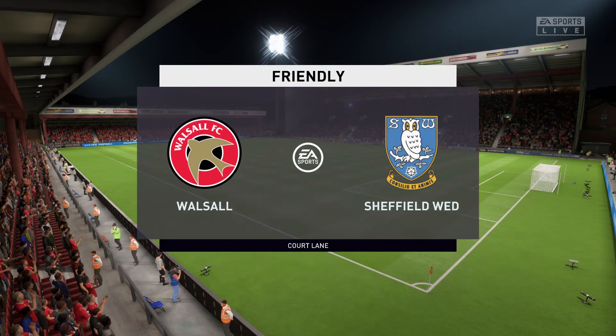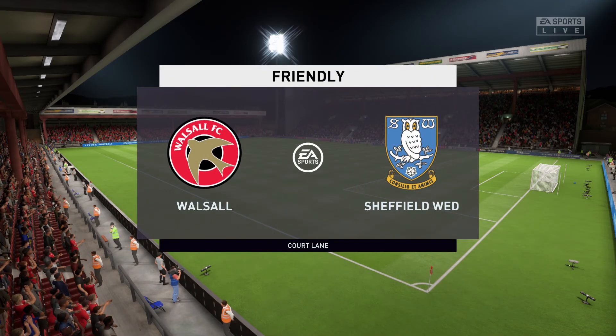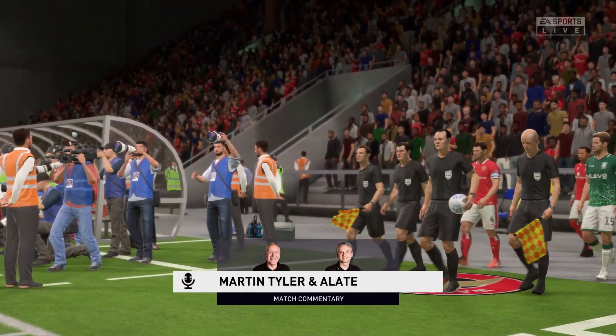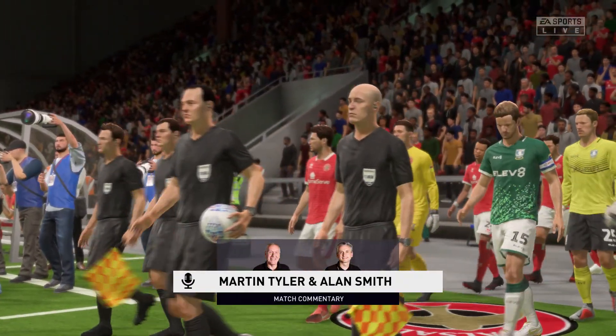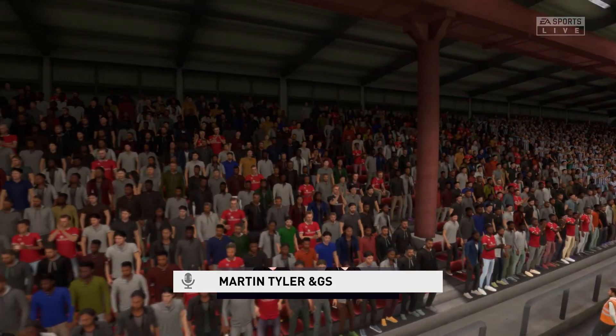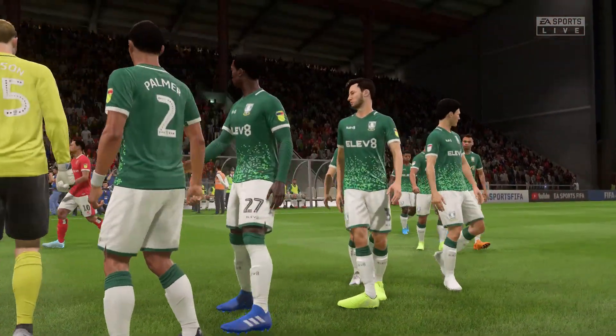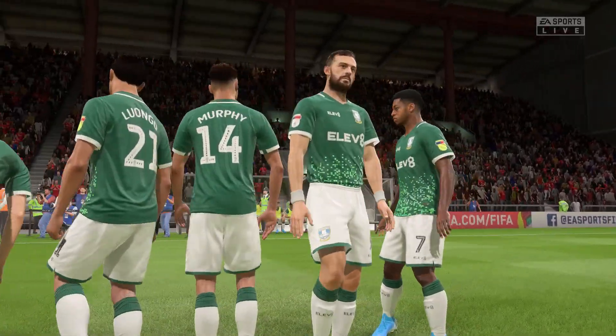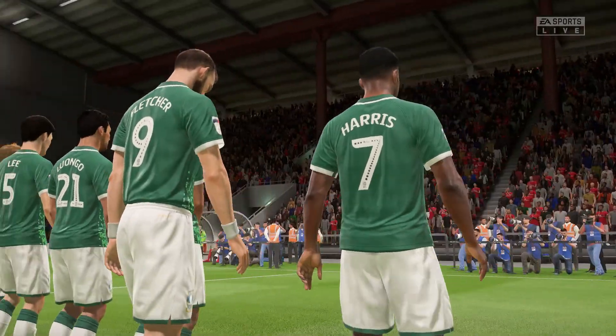Perfect pitch on a perfect day in this stadium. Martin Tyler here along with Alan Smith — the match has so much potential and kickoff is just moments away. It's Walsall against Sheffield Wednesday. Looking forward to it; I think we're going to have an entertaining tussle here. We'll find that out in the first 10 minutes, how these teams approach the task.